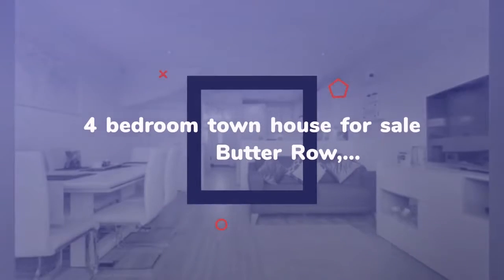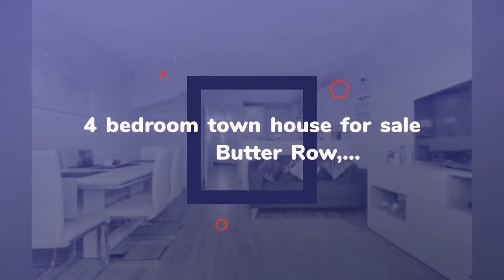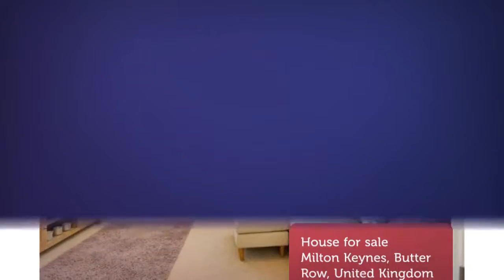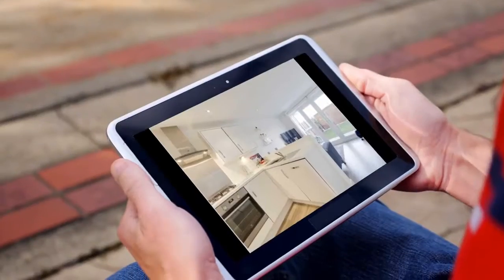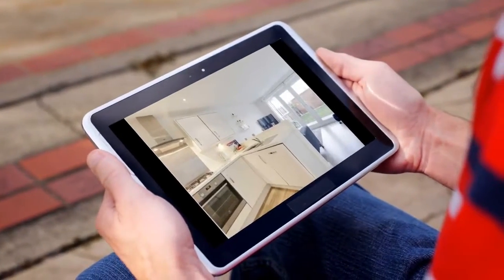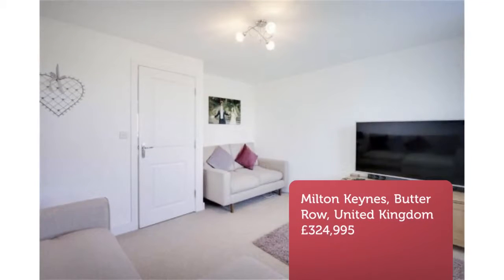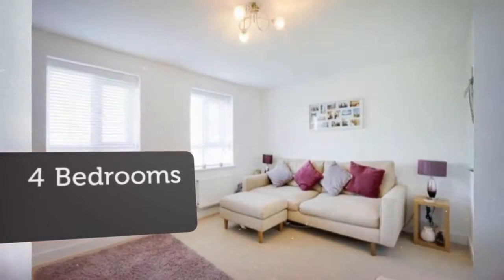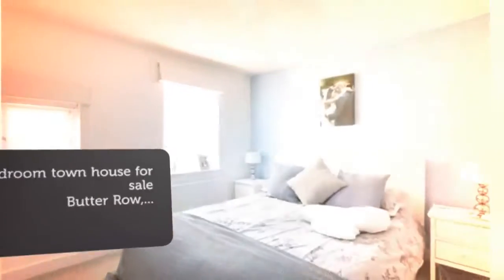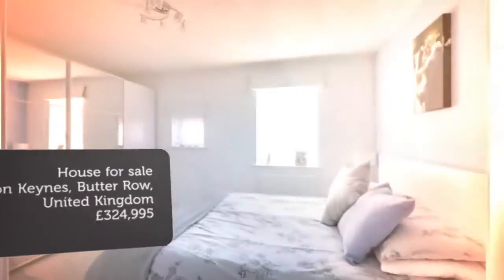The accommodation comprises: entrance hall, downstairs cloakroom, kitchen/family/dining room, and bedroom four/study on the first floor. Key features include: four bedrooms, modern townhouse, en-suite shower room, kitchen/family/dining room, living room, downstairs cloakroom, study/bedroom four, popular new development, and stunning decorative order.